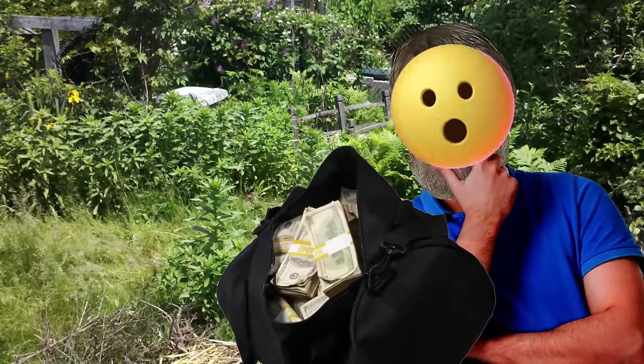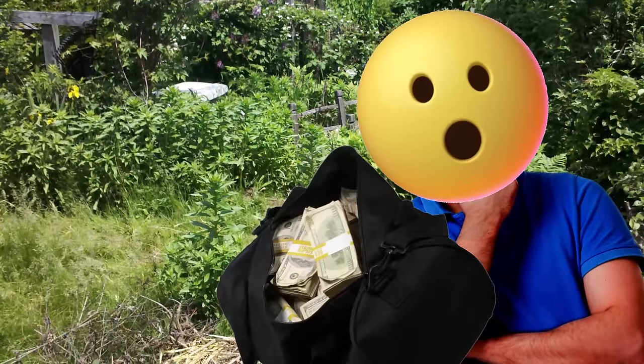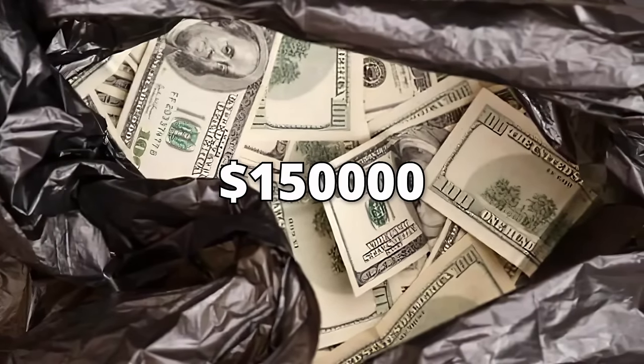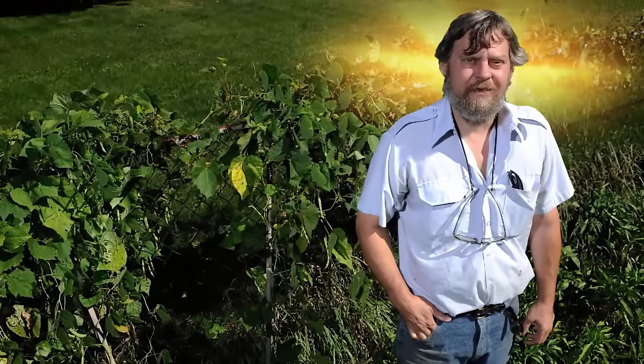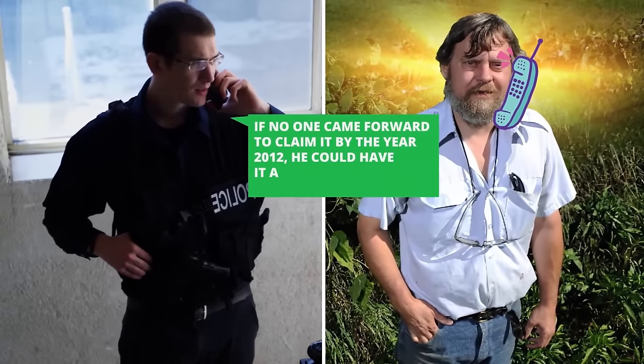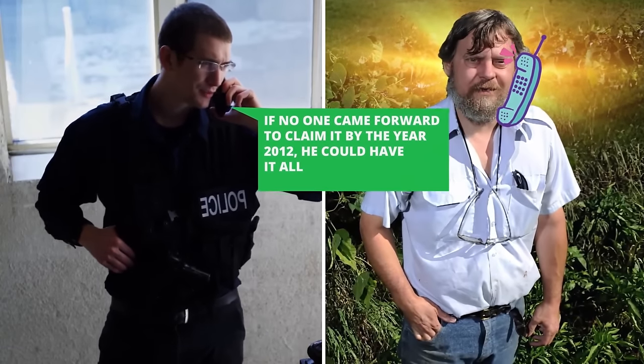He was curious about what might be in it, so he took a look inside and found a shockingly huge amount of plain cash. The bag contained around $150,000. But since he was a responsible citizen, Wayne turned the cash into the police, who said that if no one came forward to claim it by the year 2012, he could have it all.